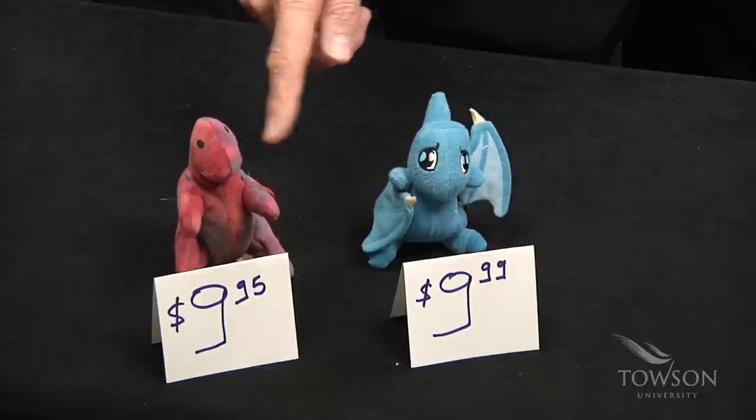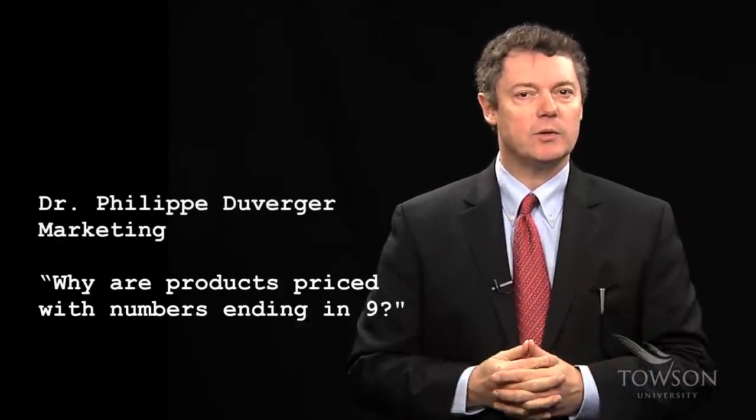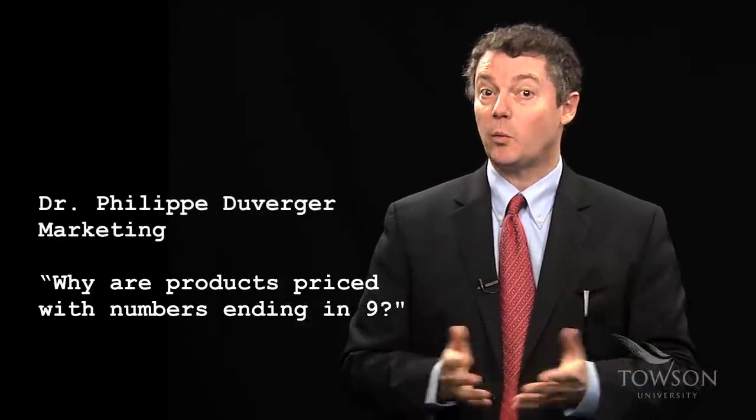Does the frog feel the heat rising slowly from under the pot? Do you see a difference between these two products? How about these two? Hi, I'm Dr. Duverger — not the kind that can help you with your cold, but the kind that can help you with your wallet.